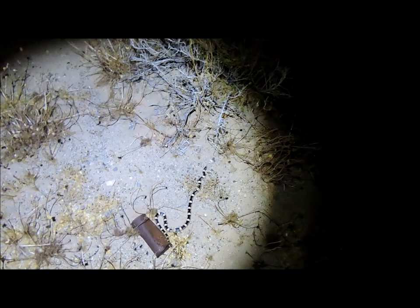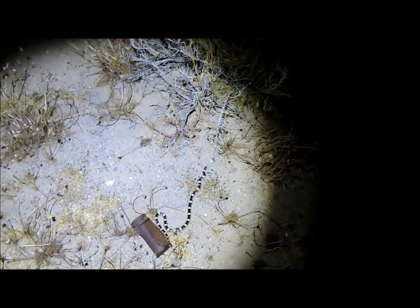Here's another long-nosed snake. He's about a foot, foot and a half, so he's pretty much an adult. I know it's not the same one because it's a different part of the roadway. I'll help him get across the road here and make sure he doesn't get ran over. It must be long-nosed snake night or something.